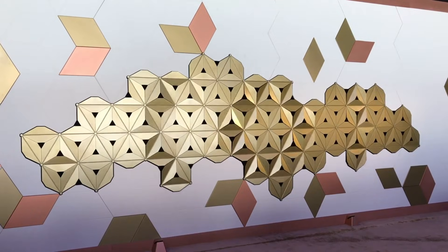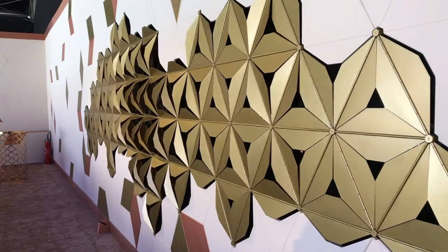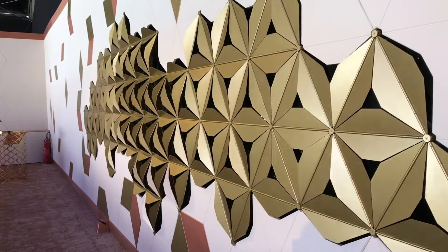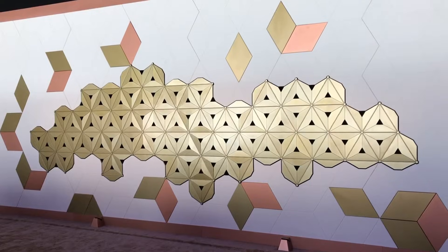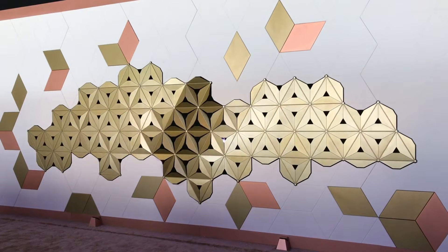Powered by advanced technology including motion sensors and precision engineering, Leva kinetic walls are perfect for exhibitions, retail, or public spaces. Their seamless operation offers a unique blend of functionality and creativity, redefining how architecture can engage and inspire.